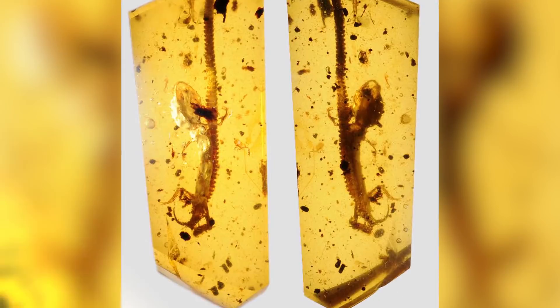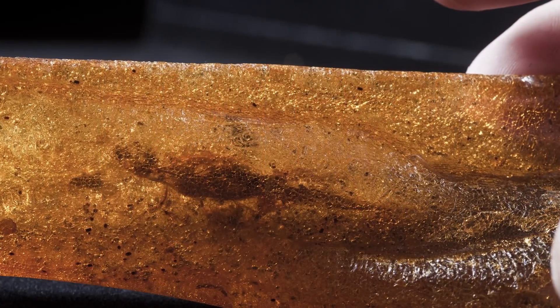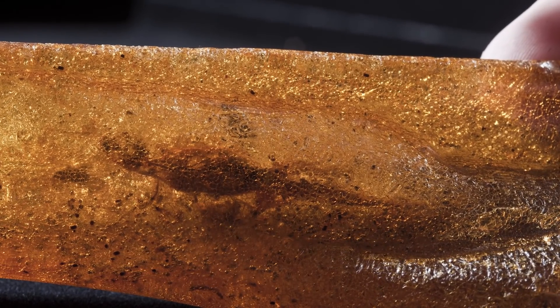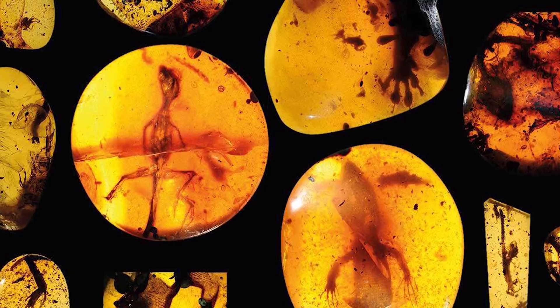Researchers were even able to make detailed molds of the lizards, and they learned more about how the animals functioned. They were able to conclude that these geckos were able to climb and grip with the help of their sticky pads, just like geckos today. So I guess the evolution of geckos hasn't really changed that much in tens of millions of years.